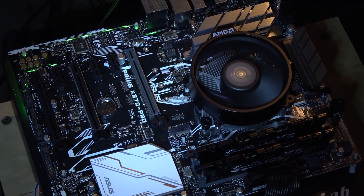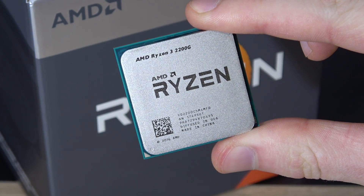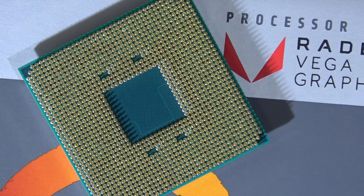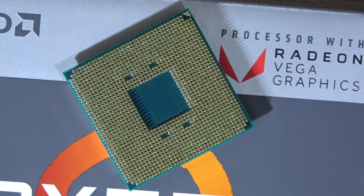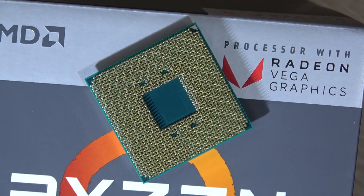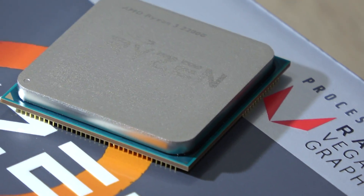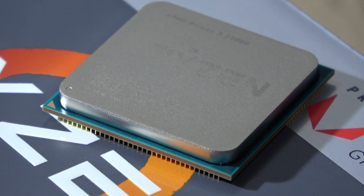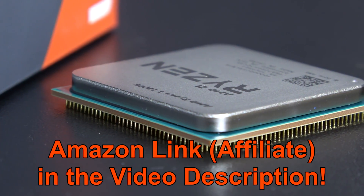So as you've seen, this Ryzen 3 2200G is quite a capable APU. Of course we aren't getting super great performance, but one has to keep in mind the pretty low price — just a hundred US dollars for this APU with a pretty good integrated graphics unit. If you're on a super tight budget, this might be a good choice. I was in fact surprised it performed as well as it did — I expected much worse. Hope you enjoyed this video, thanks for watching.